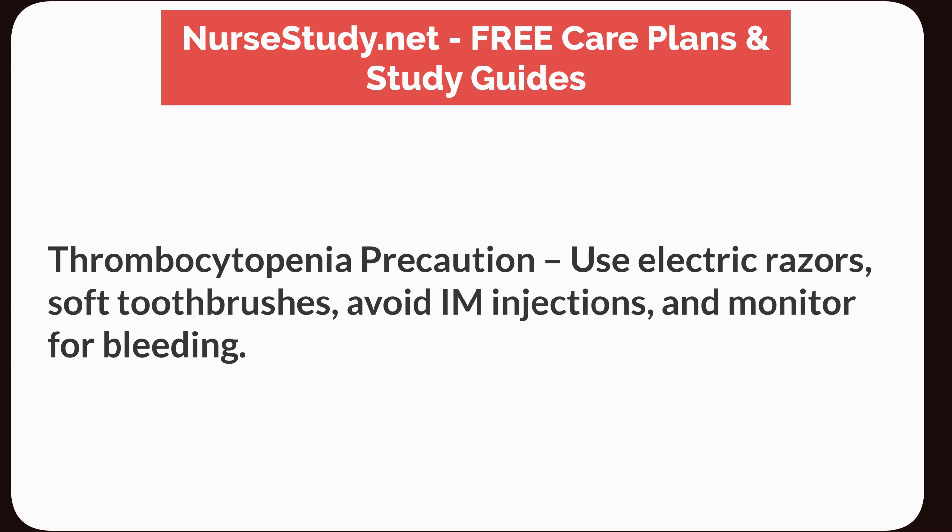Thrombocytopenia precautions: use electric razors, soft toothbrushes, avoid IM injections, and monitor for bleeding.